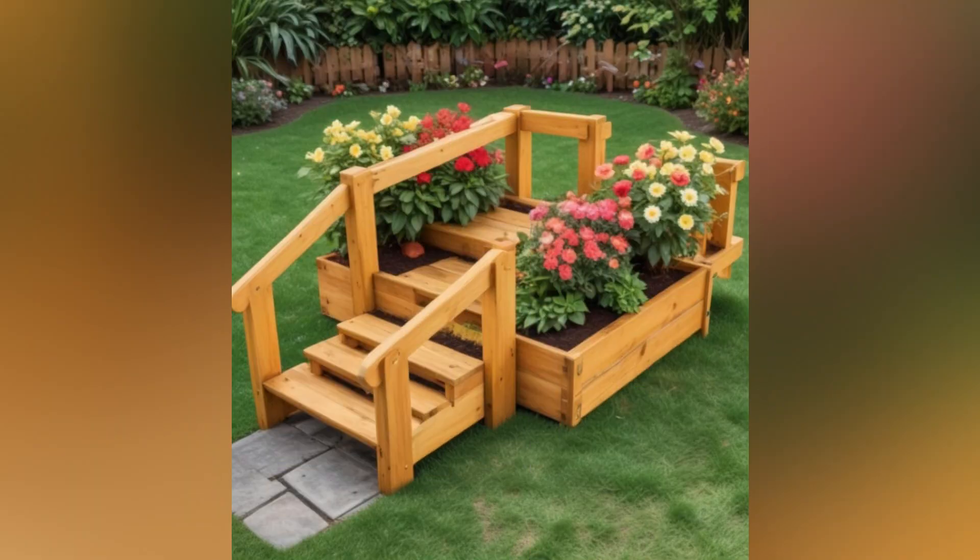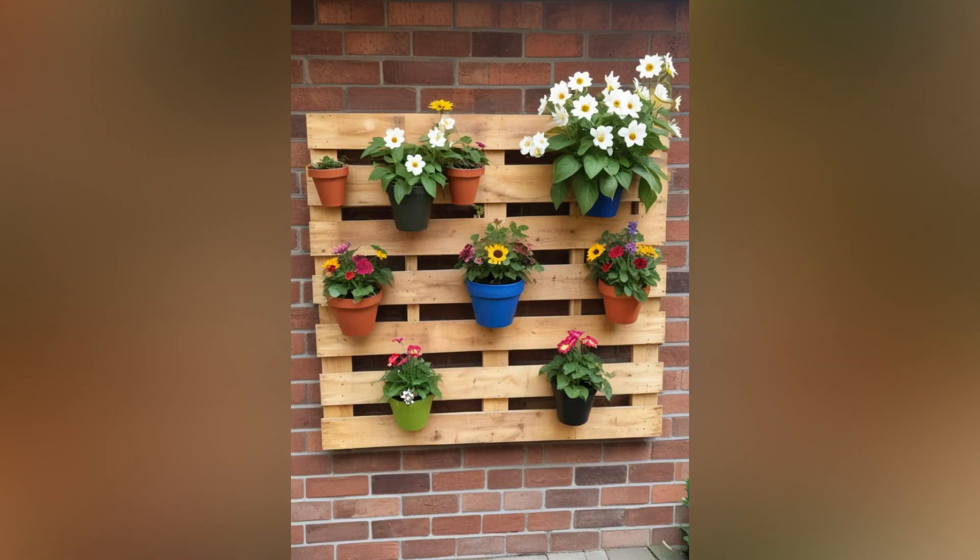Build practical and stylish garden furniture such as benches, tables, or chairs from pallets. With a bit of sanding and finishing, you can create comfortable and durable outdoor furniture that complements your garden decor.